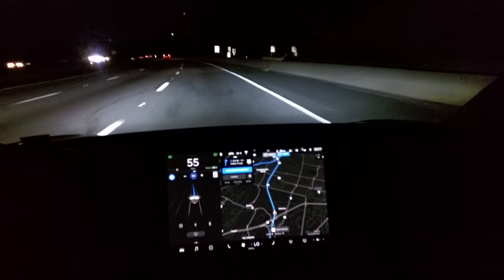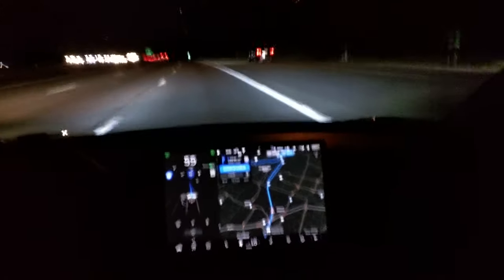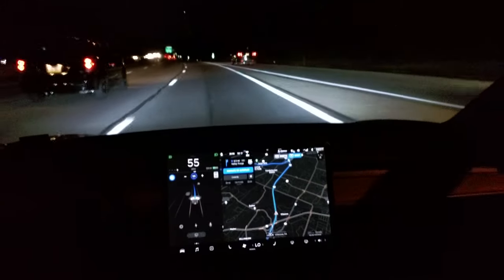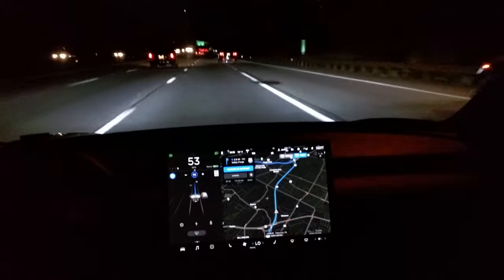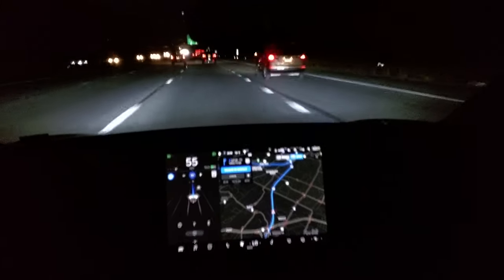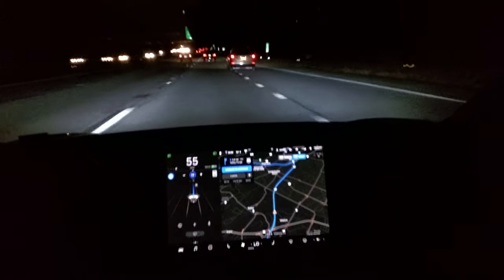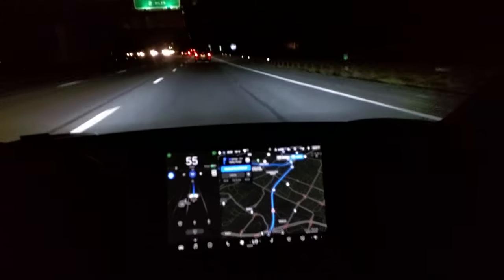55 speed limit and I'm in the right lane. I don't know if that's perfect for what we have to do. I'm not going to make room for these cars — they're going to have to go and adjust. The autopilot is letting this guy in. Good. See, it can even be courteous.